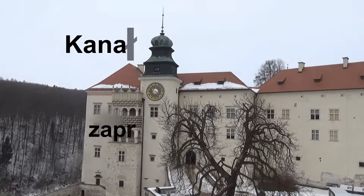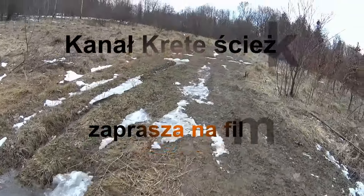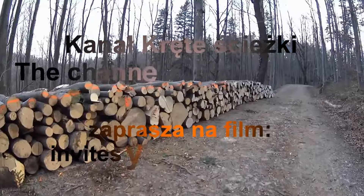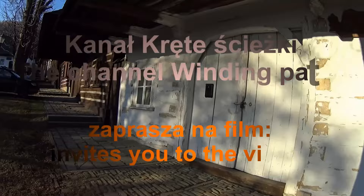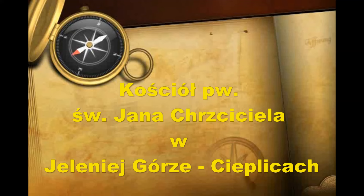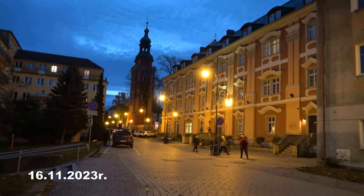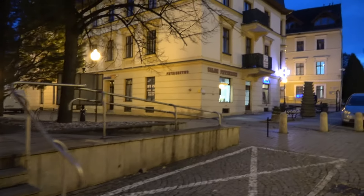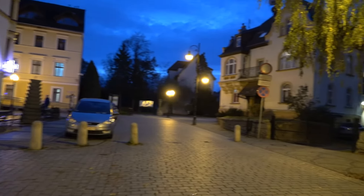W dniu dzisiejszym krętymi ścieżkami zawędrowaliśmy do Jeleniej Góry, do dzielnicy Cieplice. Chciałbym Państwu pokazać kościół św. Jana Chrzciciela. (Today, winding paths have led us to Jelenia Góra, to the Cieplice district. I would like to show you the Church of St. John the Baptist.)